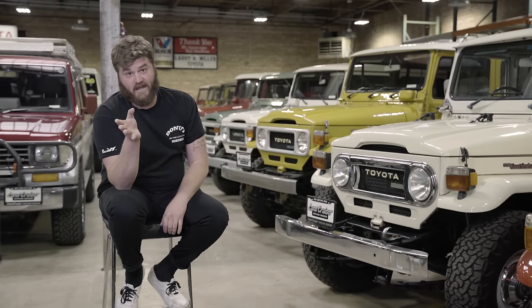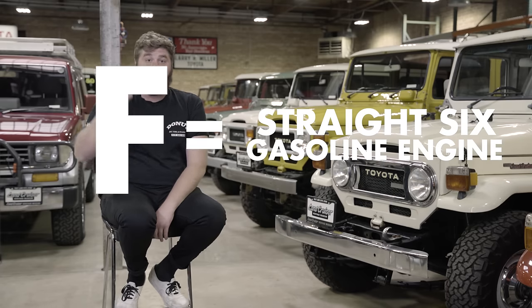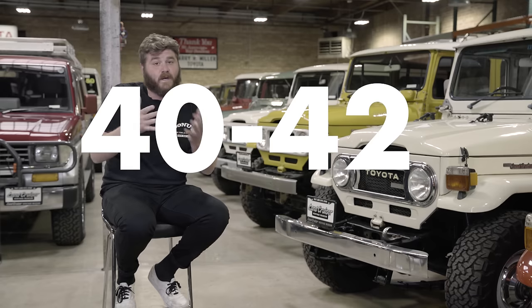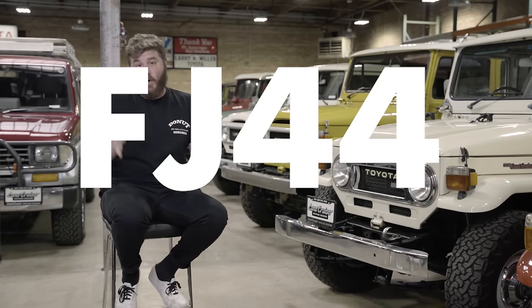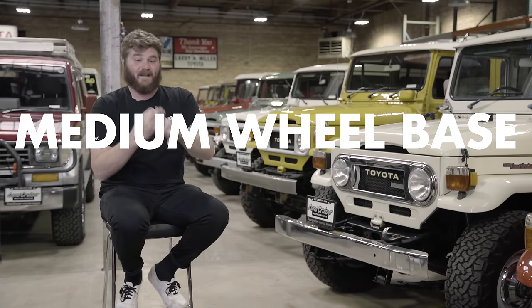I'm going to be saying a lot of numbers and letters in this episode, and it might seem confusing, but it's not. Here's what they mean: the first letter is the engine. F means it has a straight-six gasoline engine. B is a four-cylinder diesel engine, and H means your cruiser has a six-cylinder diesel. J is Toyota talk for Land Cruiser — most people say it stands for Jeep, but it's never been officially confirmed by Toyota. The number after the J is the body style: 40 through 42 is short wheelbase; 43, 44, and 46 are medium wheelbase; 45s and 47s are long wheelbases, both available in Troopy and truck. So when you hear someone say FJ44, that means it's a six-cylinder gas Land Cruiser in the 40 series with a medium wheelbase.